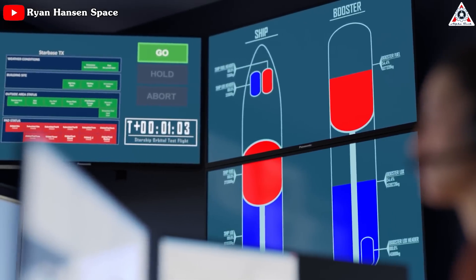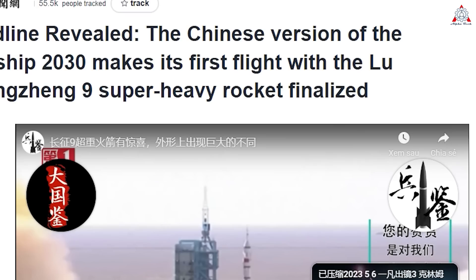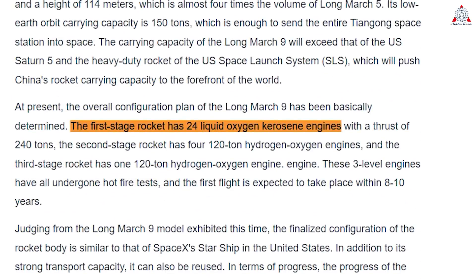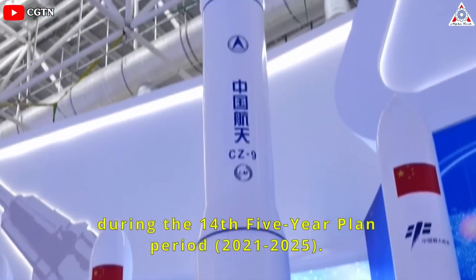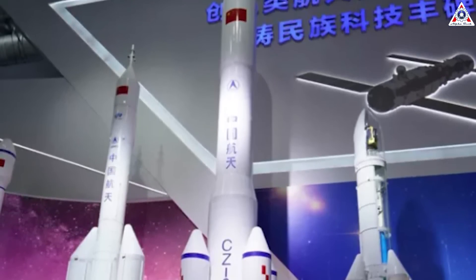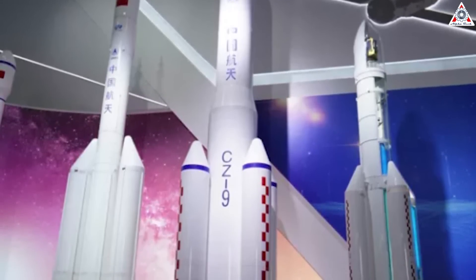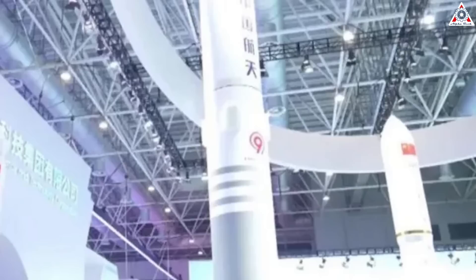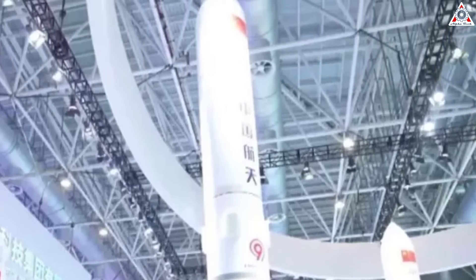Another similarity to Starship is in the fuel. China had previously aimed to debut an expendable Long March 9 using 500-ton-thrust kerosene-liquid-oxygen engines around 2028 to 2030. However, the Long March 9 project has evolved over the last couple of years from an initial expendable, more traditional, kerosene-fueled rocket featuring a 10-meter diameter core and four 5-meter diameter boosters — presented in the early 2010s — to now a single-stick version powered by kerosene or methane engines.